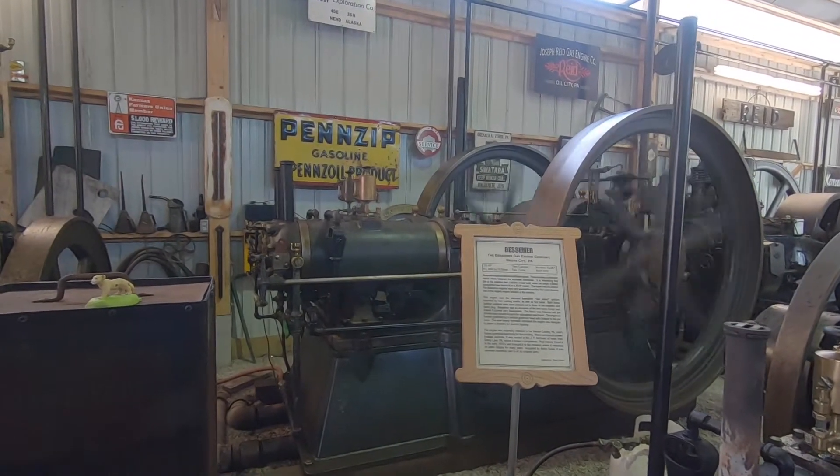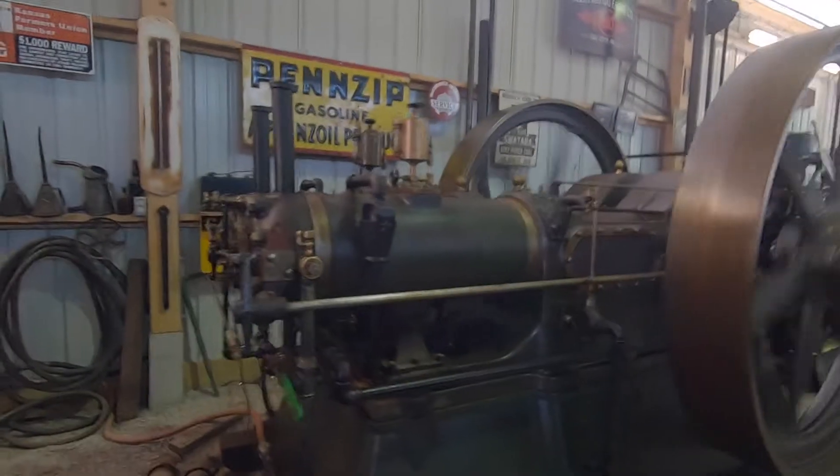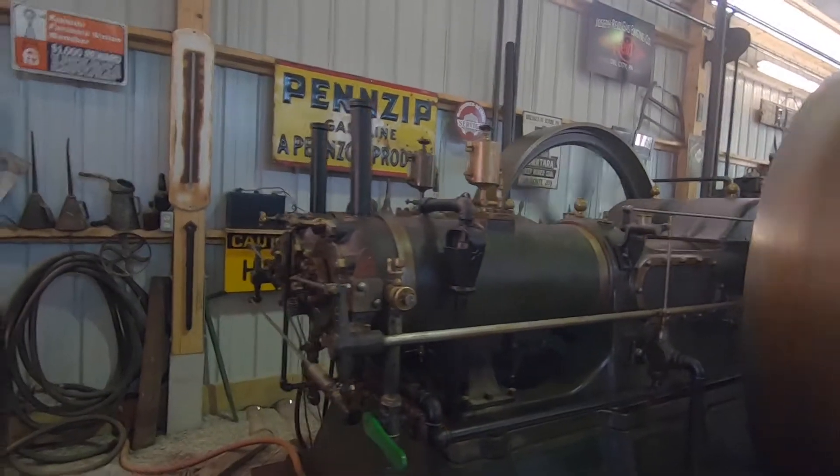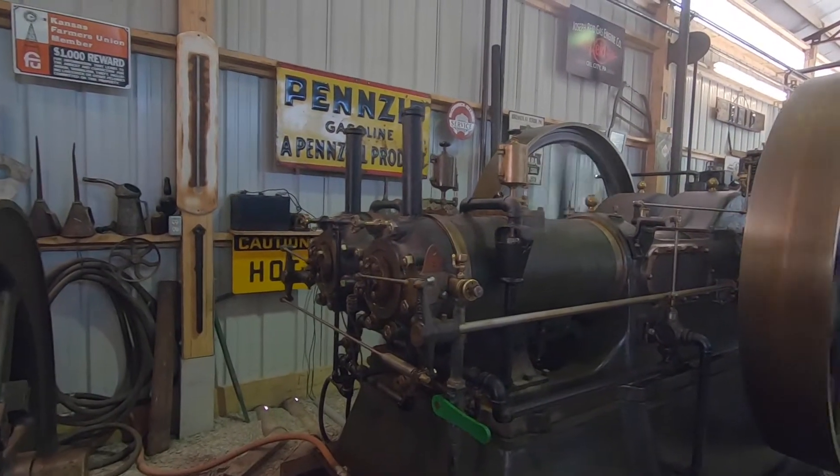The engines running in this particular building fascinated us with their rhythmic and distinctive sounds, from crickets to somewhat ruder sounds. And it was as if they were living, breathing things.